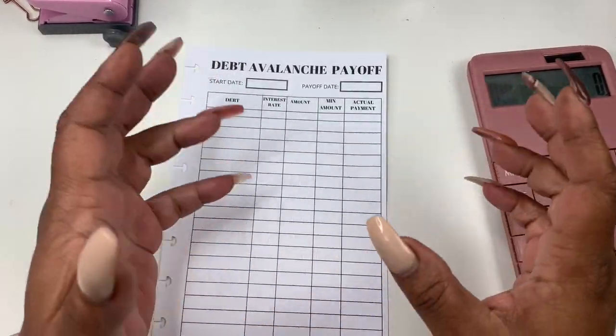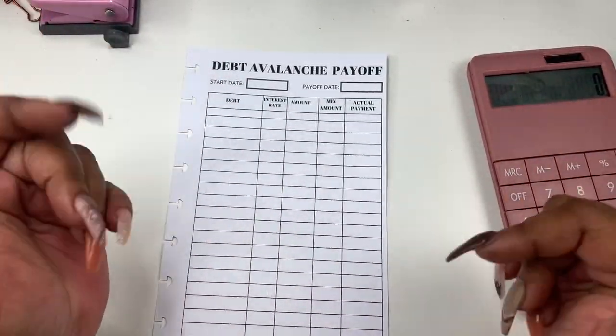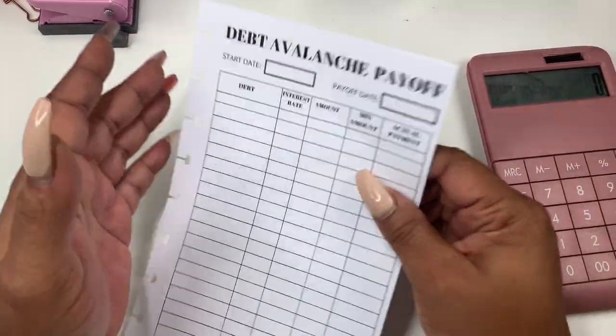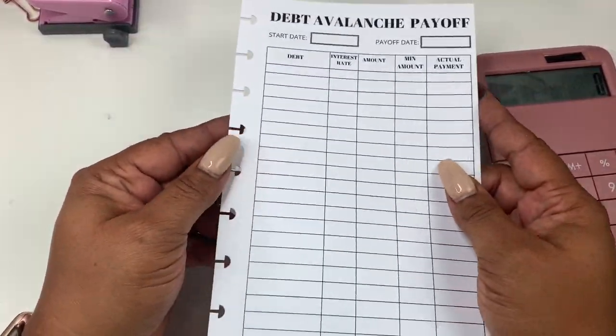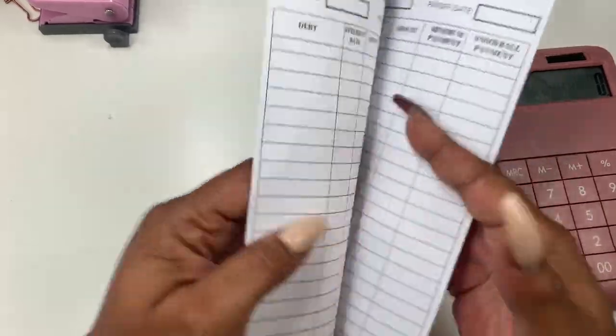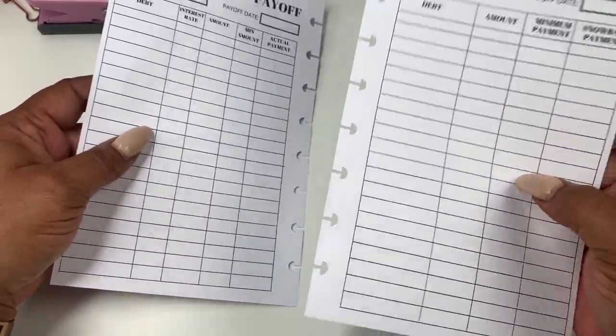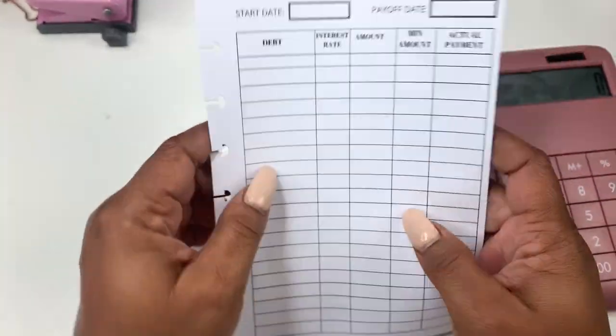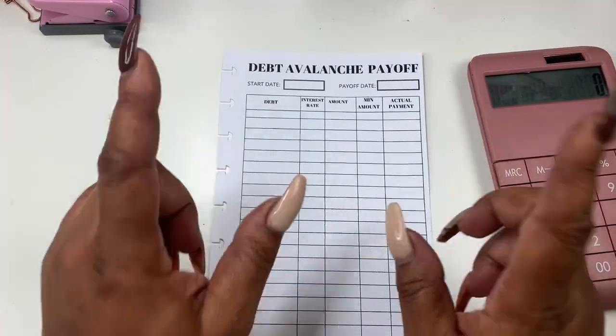Hey everyone and welcome to Norris Cove. I'm Yoshida. Today we will be doing our 'how I plan to pay off my debt' and I do have some new inserts that I will be going over. We have debt snowball and we have debt avalanche. So if that sounds like something you're interested in, stay tuned.